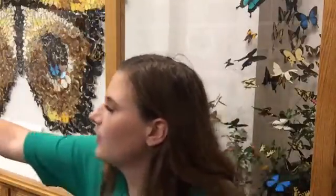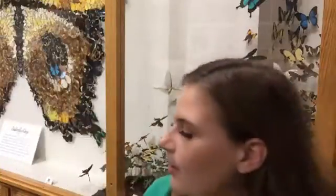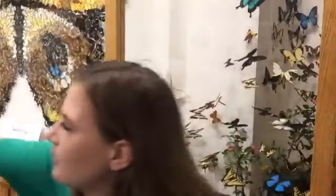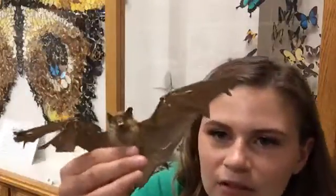I'll show you this other animal — you have to be very careful, it's very fragile — but this is a bat. I'm not sure what kind it is; let's check — it is a Mexican free-tailed bat. That's what they look like.